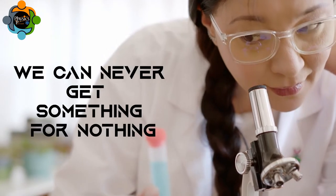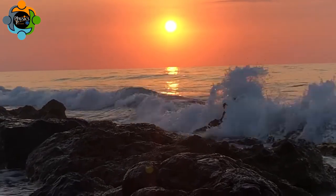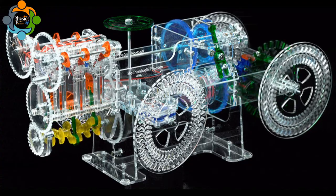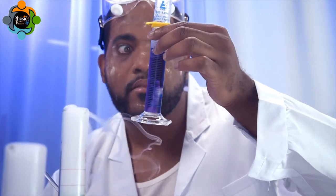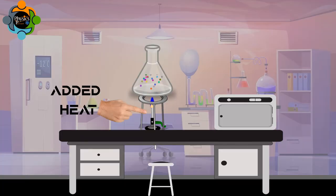In simpler terms, the First Law tells us that we can never get something for nothing — all the energy we use comes from somewhere. Now, let's say we have a system, such as a gas in a container. The First Law tells us that the change in internal energy of the system is equal to the heat added to the system plus the work done on the system.